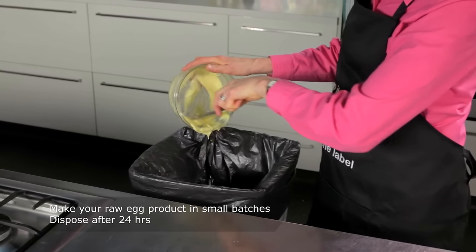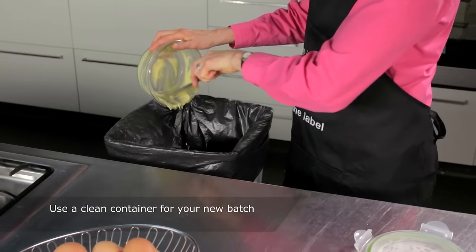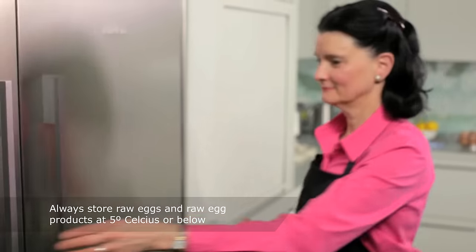Make your raw egg product in small batches. Dispose of it after 24 hours from the time you made it, clean the container and start again. Always store your eggs and raw egg products at 5 degrees Celsius or below.